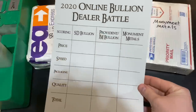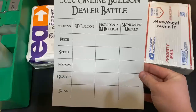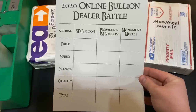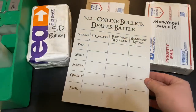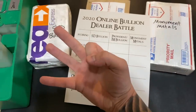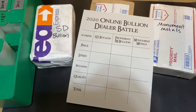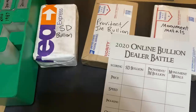I'm going to be scoring them on price, speed — how long it took them to package it up and ship it out — the actual packaging, how well it's packaged inside and out, the quality of the American Silver Eagles, and then the total amount of points. I'm going to be scoring them from 0 to 3, where 3 is the highest score. 0 is the absolute worst. I'm really curious to see how these online bullion dealers stack up against each other.